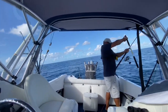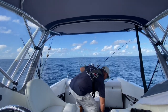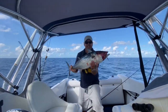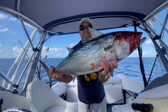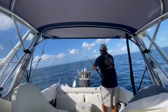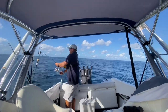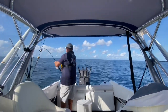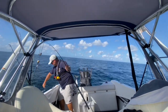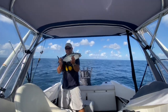Pound for pound these things can really pull. Look at the size of that bait — look at the size of that thing! Oh yeah. Look at that little beauty — let him go.